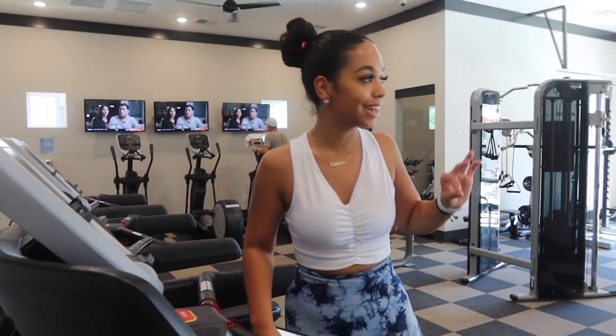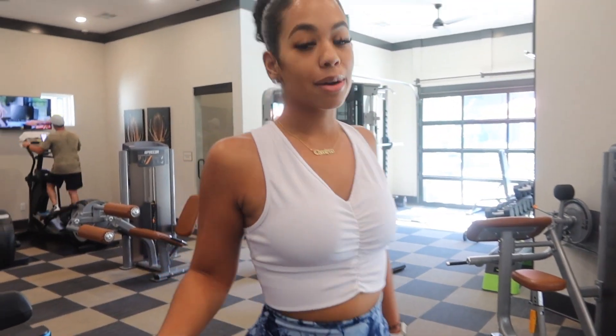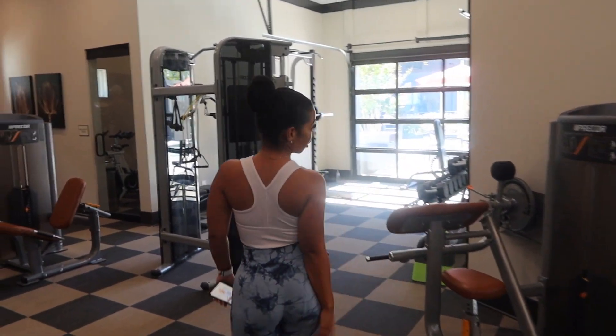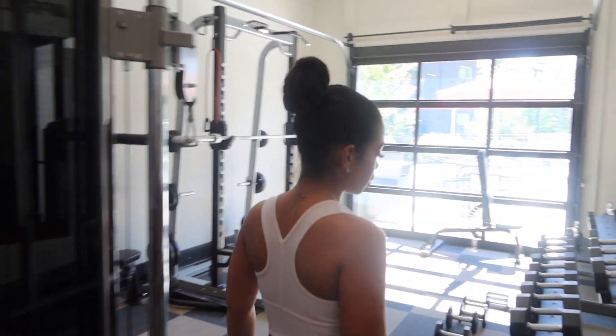I almost killed myself, but we're done on the treadmill. Like I was telling y'all, do at least 20 to 30 minutes — trust me. I'm out of breath, but I know your workout is to burn as many calories as you can. I would say I never do less than 20 minutes of cardio, just because I want to make sure I burn a lot of calories and I'm still trying to maintain.